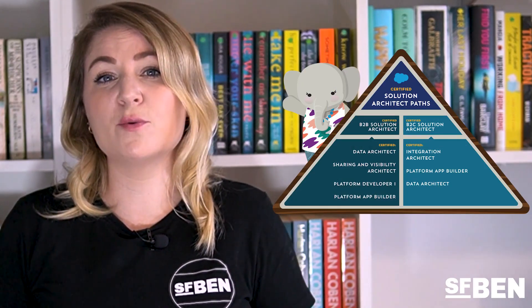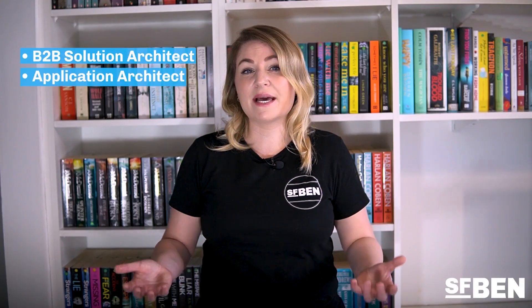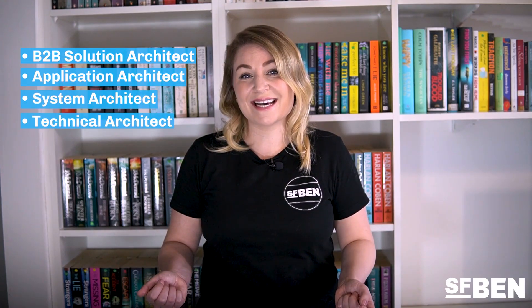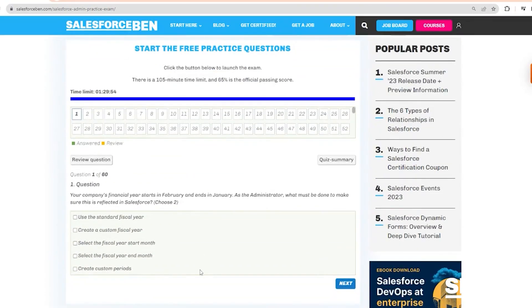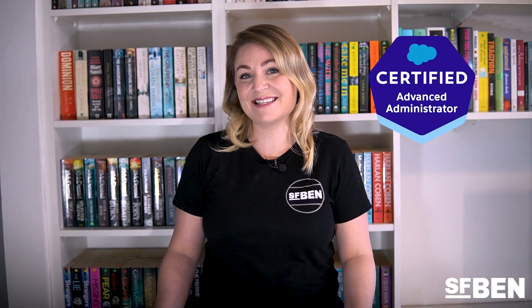Platform Developer 1 is also a vital part of the architect pyramid and will be needed if you intend to become a B2B Solution Architect, Application Architect, System Architect, or Technical Architect. If you think you might be ready to take on the PD1 exam, why not try our free 60-question practice exam to test your knowledge — you'll find the link in the video description. I didn't include Advanced Administrator in this list, but that's not because I don't think it's valuable. It has tons of overlap with Platform App Builder, Sales Cloud Consultant, and Service Cloud Consultant, so consider doing Advanced Admin in parallel as it's very complementary.